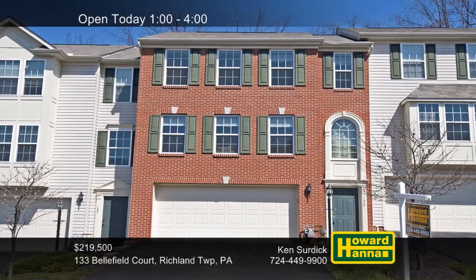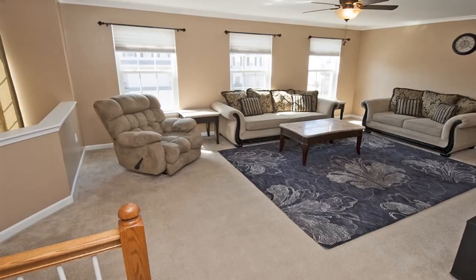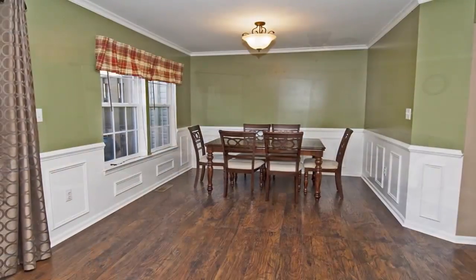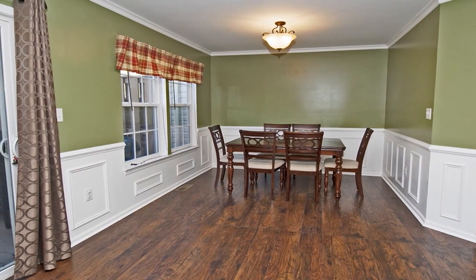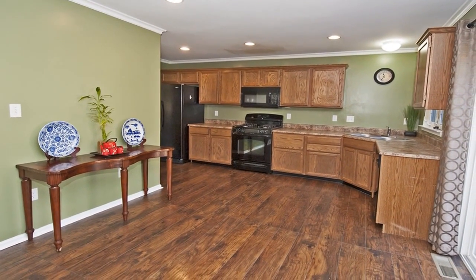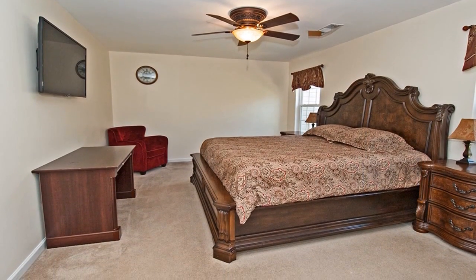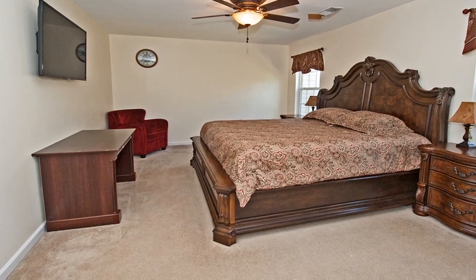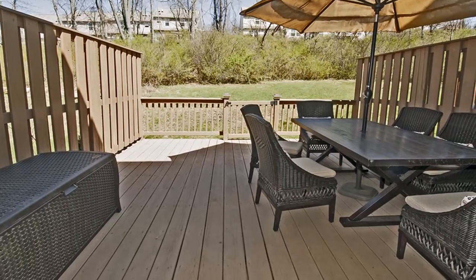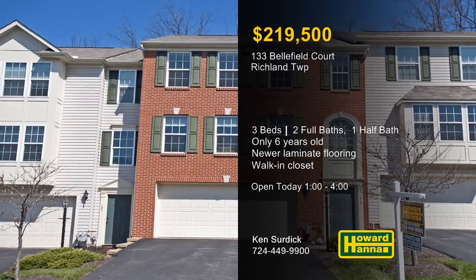Only six years old, this brick-front townhome in Richland Township contains three bedrooms and two-and-a-half baths. The unit's open layout begins with an expansive living room, and a home warranty provides added value. The adjacent dining room is bordered by crown molding, chair rail, and picture frame wainscoting. Newer laminate flooring extends into the kitchen, where recessed lighting shines down on a set of oak cabinets. Wall-mounted LG and Emerson TVs are included with the purchase, and the master suite includes a walk-in closet. The lower level holds a finished basement, while a large rear deck looks out across the backyard. Ken Cerdick would be pleased to answer all your questions with a full tour between 1 and 4 today.